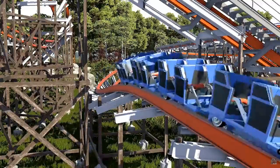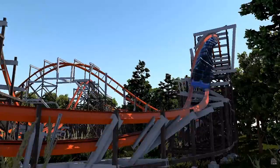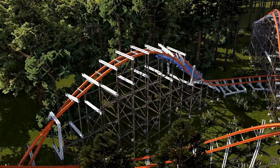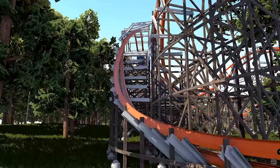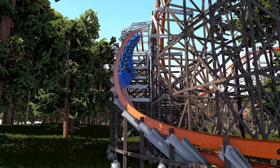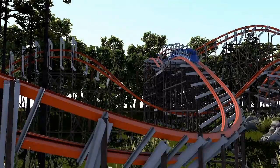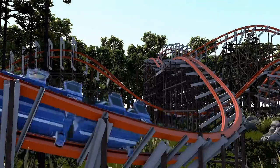This is a cool coaster and I'm expecting to ride this in the near future. Anyways guys, I hope you had a great day. Thanks for watching, and keep holding on and ride some coasters. Enjoy your day.